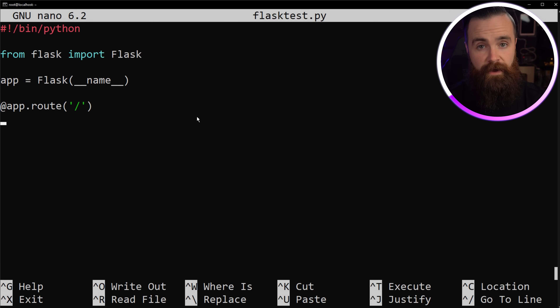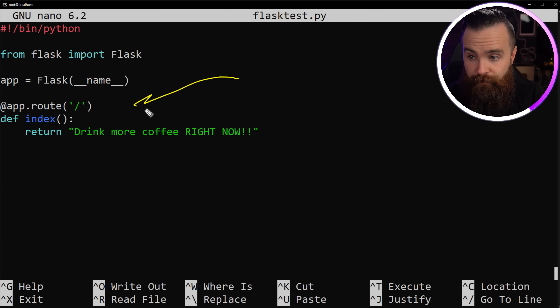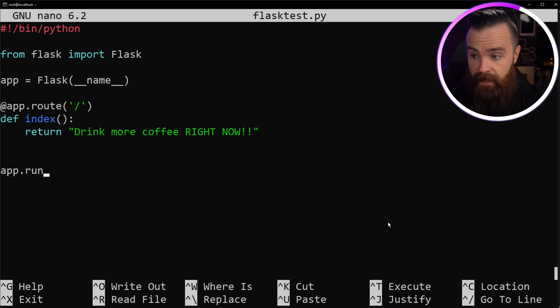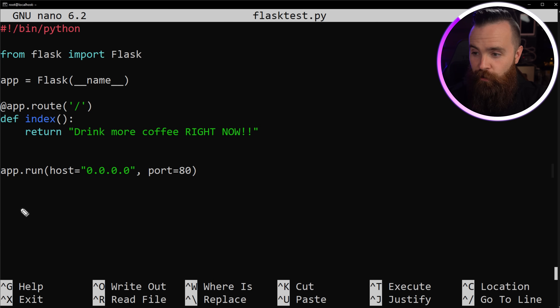Let's define a function. Type `def index():`. A function is just a collection of lines of code we can call later. Hit enter, space four times — spacing in Python is very important — and then type `return 'drink more coffee right now'`. So we're saying: when someone goes to the base URL, just return 'drink more coffee right now.' Then add one more line: `app.run(host='0.0.0.0', port=80)`. By saying 0.0.0.0 we're telling it to run on all addresses. If you have a conflict, you can try port 5001, but port 80 should work most of the time.